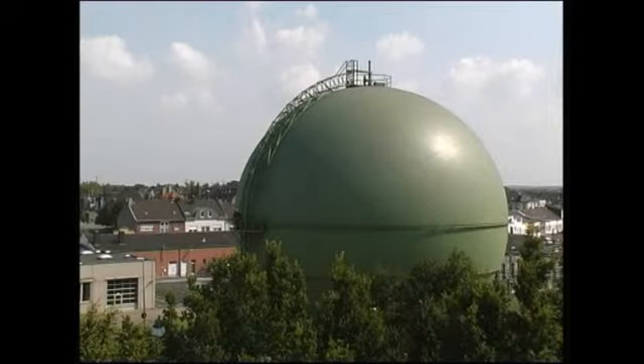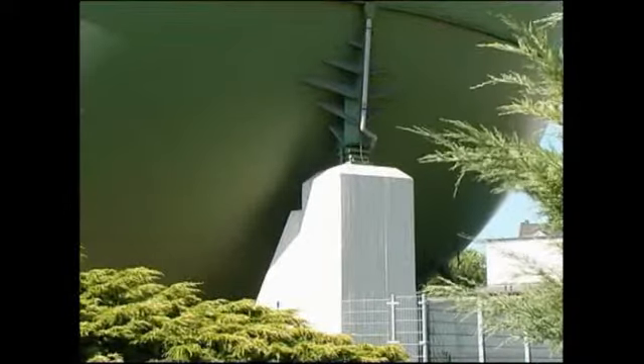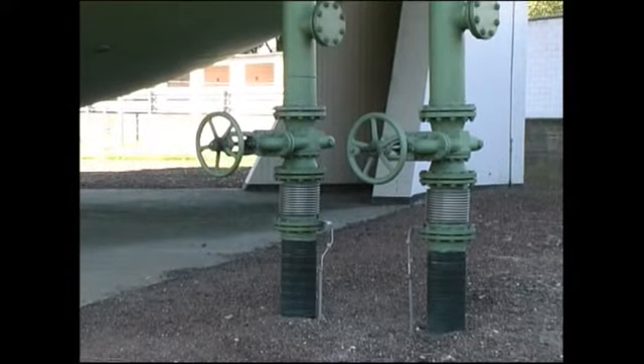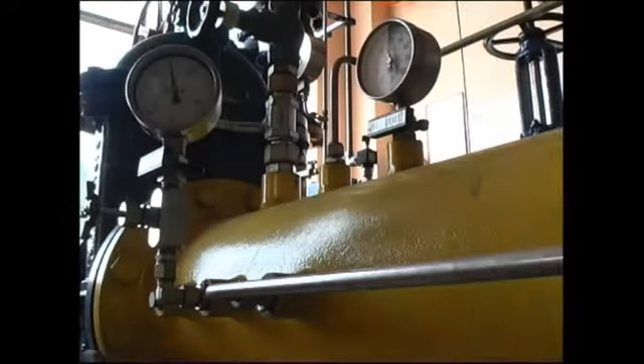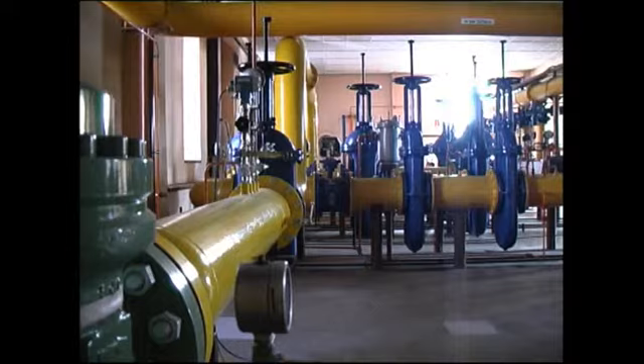Die 50 Jahre alte Gaskugel ist optimal gebaut. Sie erfüllt weiterhin problemlos ihren Speicherzweck. Unterirdische Rohrleitungen verbinden die Kugel mit der nahegelegenen NVV-Gasstation. Regelgeräte steuern die Befüllung des Behälters und bei Bedarf den Abfluss in das Gasnetz der NVV.